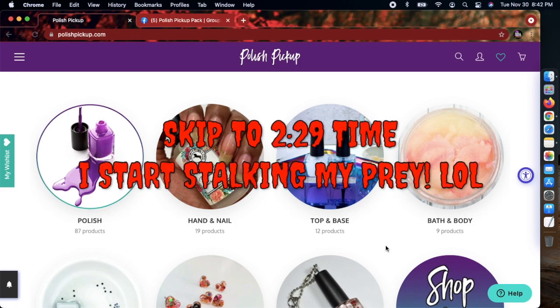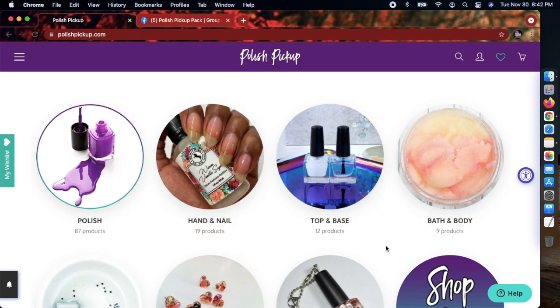If you already know the details and how it works, I'll put a timestamp on the screen so you can skip forward. If you have no idea, it is a website where you can purchase limited edition items from nail care, bath and body, jewelry, wax, etc. The items are themed — that theme changes every month and is decided two months prior by voting on the Facebook group Polish Pickup. This month's theme is Cozy Vibes. The site opens this Friday, December 3rd at 11 a.m. Eastern Standard Time and closes on Monday, December 6th at 11:59 p.m. Eastern Standard Time.